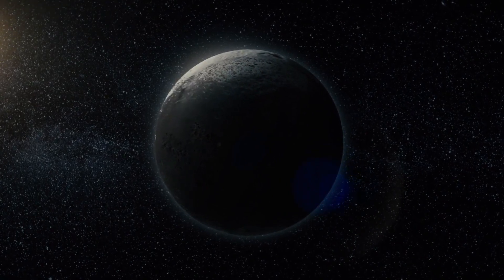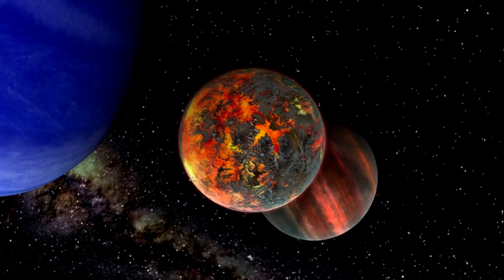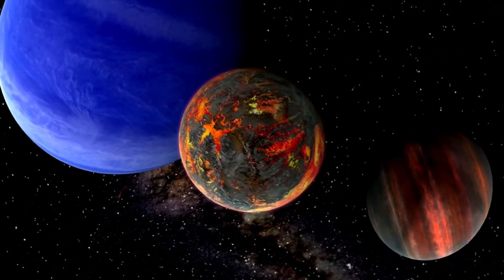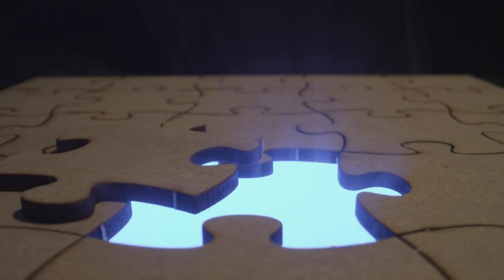And here's why you should care. Iapetus is more than just a celestial oddity. It's a natural laboratory that's challenging our fundamental understanding of how moons, and perhaps even planets, interact with their environment. It's like a puzzle piece that doesn't fit in any known puzzle. But maybe it's part of a much larger, more complex puzzle that we're just beginning to understand.